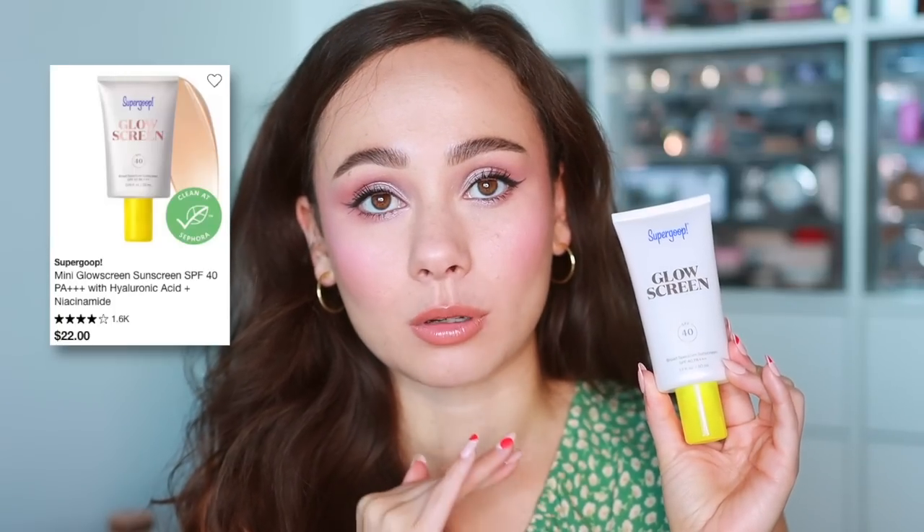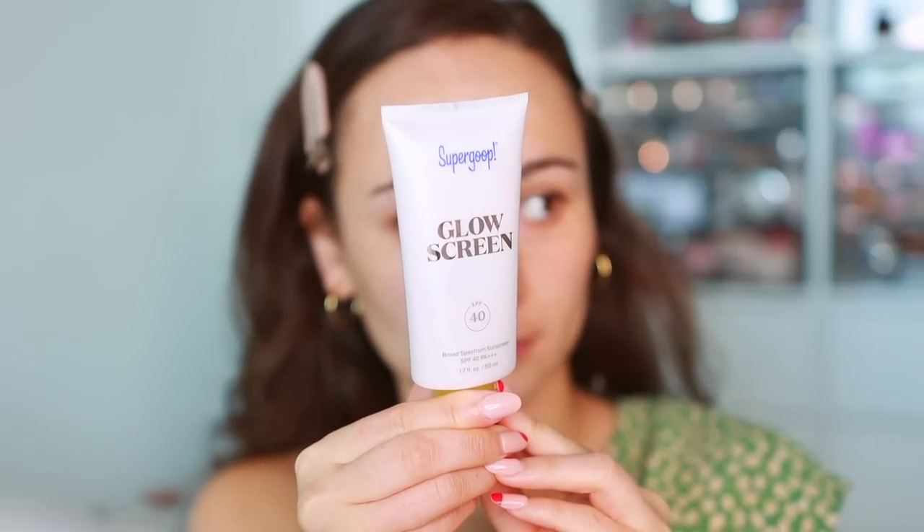The first one is the Supergoop Glow Screen, which I have absolutely fallen in love with. I even did a dedicated short on it — it's the product of the summer for me. It gives you SPF, leaves a pretty glow on the skin, doesn't pill up, feels very hydrating and lightweight, and doesn't weigh my makeup down. Some of you said it got too oily, pilled, or wasn't strong enough as an SPF, so results vary, but I really really like this.